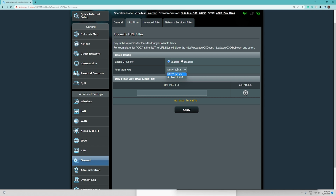For the filter table type, you have two options: deny list or allow list. For now, we are going to use the deny list to block websites. For our testing, let us try to use 'globe,' then click the plus icon to add it, and let us also add another website like 'youtube.'